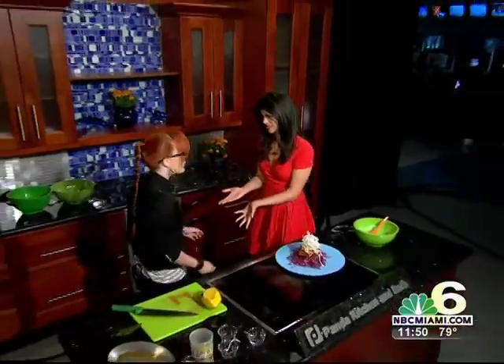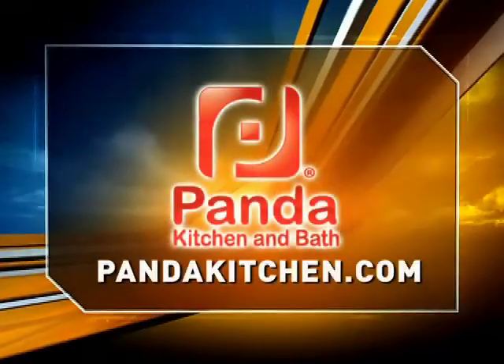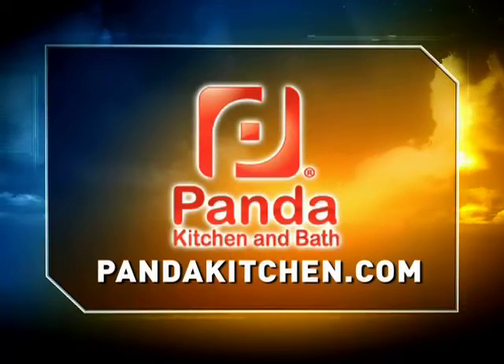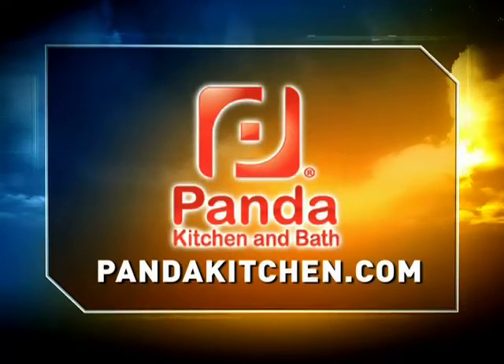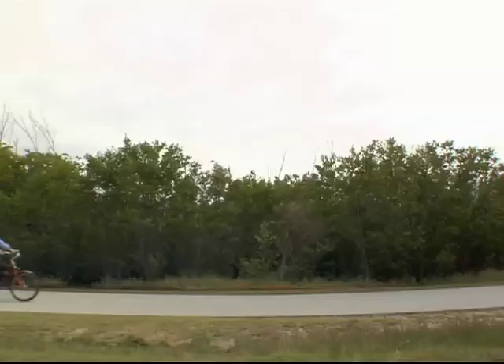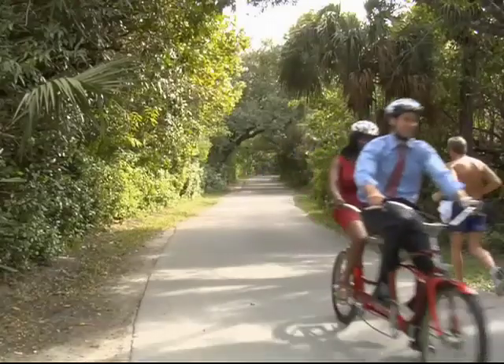Today's Maximum Flavor cooking segment is brought to you by Panda Kitchen and Bath — from imagination straight to installation. Log on to pandakitchen.com today.